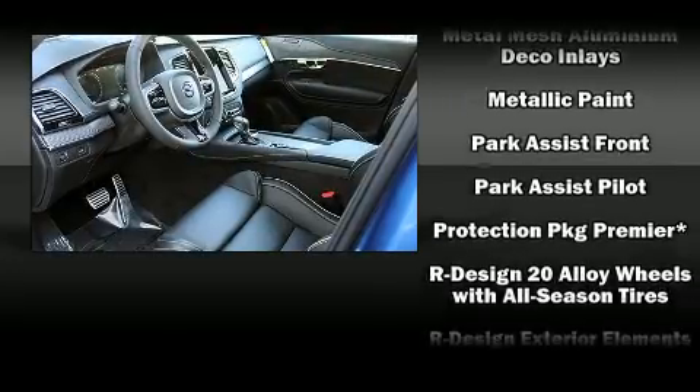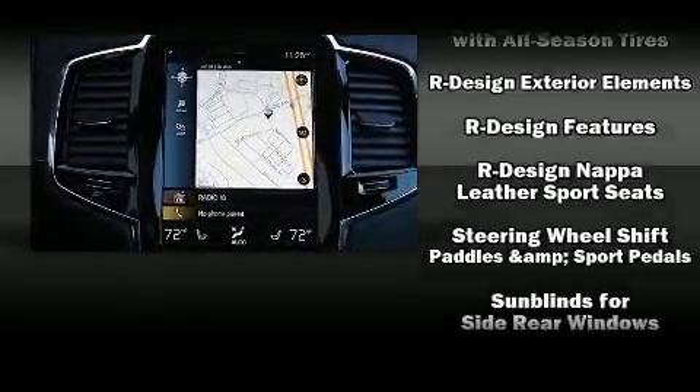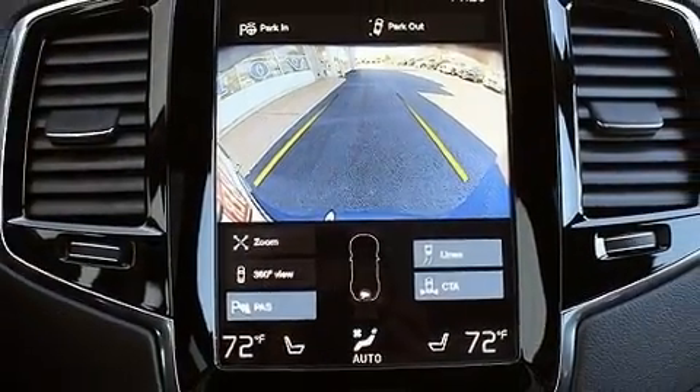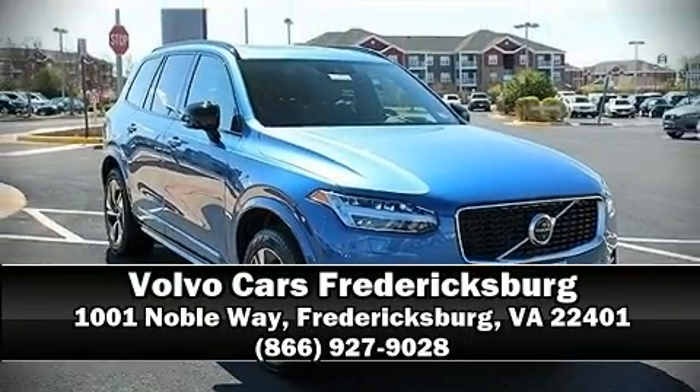You'll never lose visibility with rain sensing wipers, which activate automatically when the drops start to fall. Our experienced sales staff is eager to share its knowledge and enthusiasm with you. Please don't hesitate to give us a call.